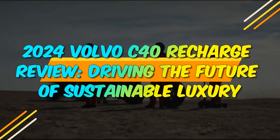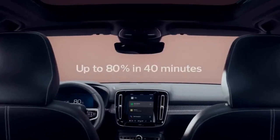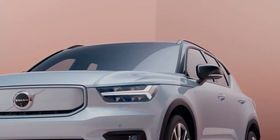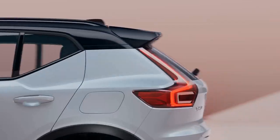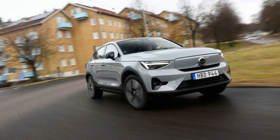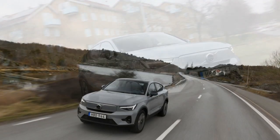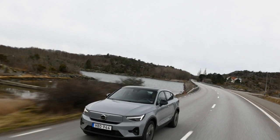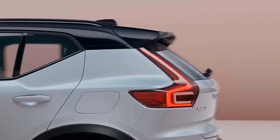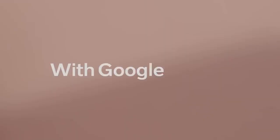2024 Volvo C40 Recharge Review: Driving the Future of Sustainable Luxury. The automotive industry is undergoing a monumental transformation as it embraces electric mobility to combat climate change and reduce carbon emissions. In this era of sustainability and innovation, the 2024 Volvo C40 Recharge emerges as a symbol of the future — a fully electric SUV that embodies Volvo's commitment to a greener and more sustainable world. This review delves into the key features and innovations of the 2024 Volvo C40 Recharge, exploring how it represents a significant step forward in electric vehicle technology.